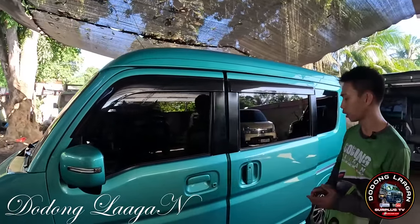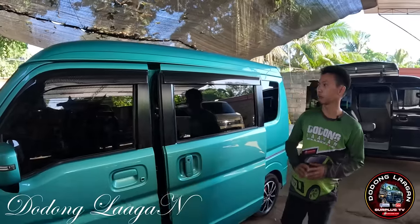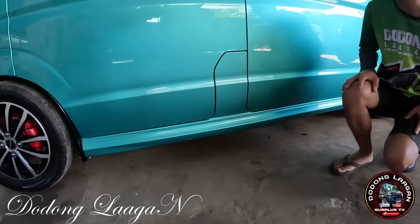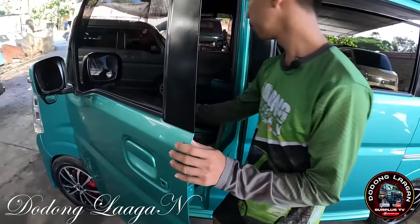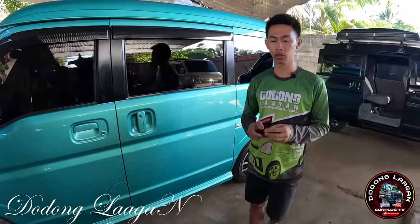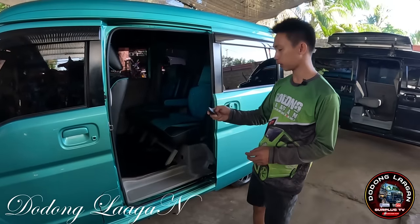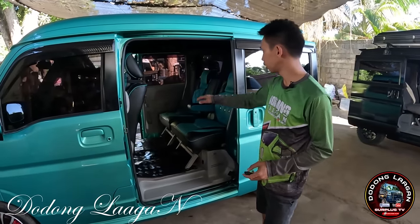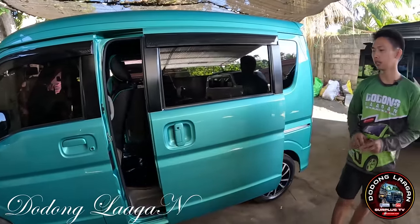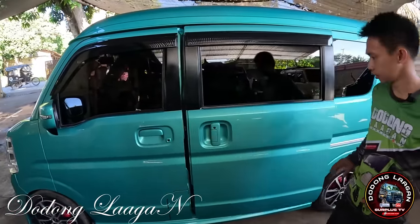Yung kanyang power slide is pwede na natin i-push dito. So yan yung kagandahan nito, loaded na po yung feature ng ating unit. Meron siyang body kit dito, original po yan mga kol. Yung kagandahan din natin sa ating unit is pwede natin i-remote yung ating power slide. So tingnan natin yung power slide natin, long press lang natin, smooth po yung sliding nya. Tingnan din natin sa right side. So loaded siya ng feature. Pwede din natin dito pag hindi mag-function yung ating remote ng ating sliding door.